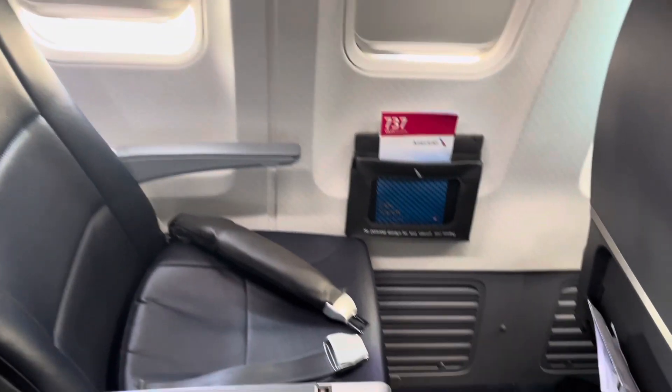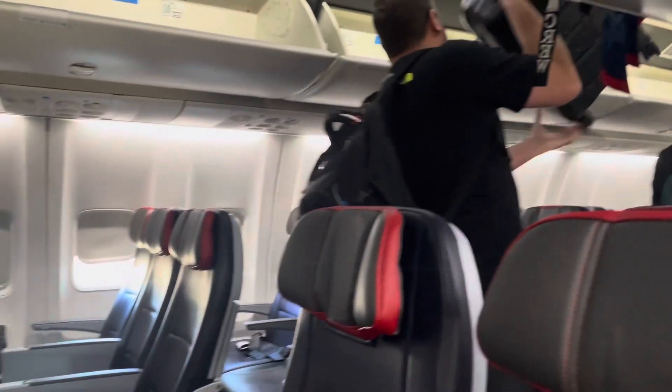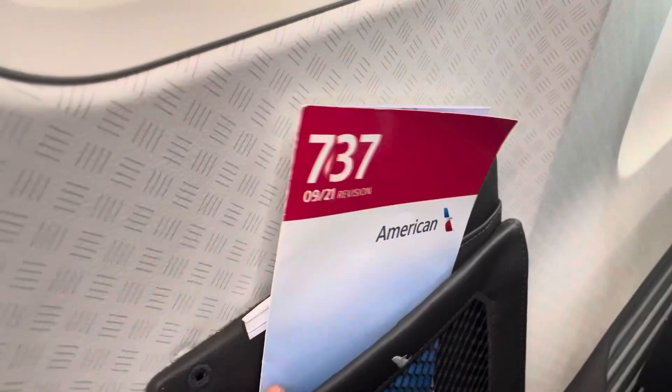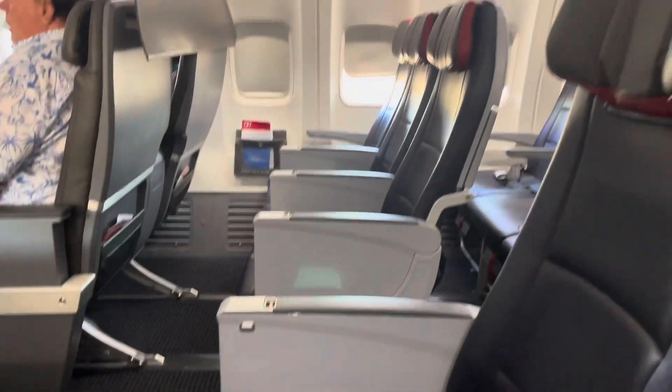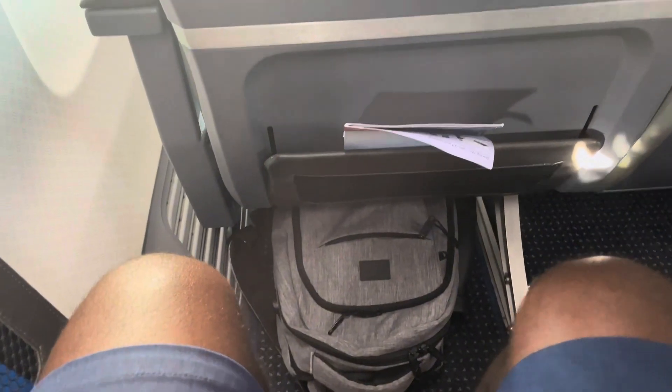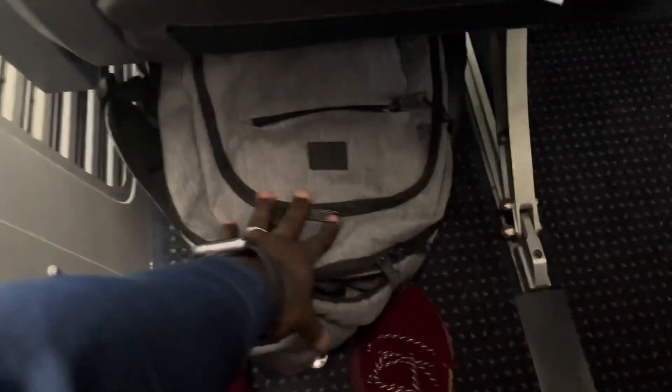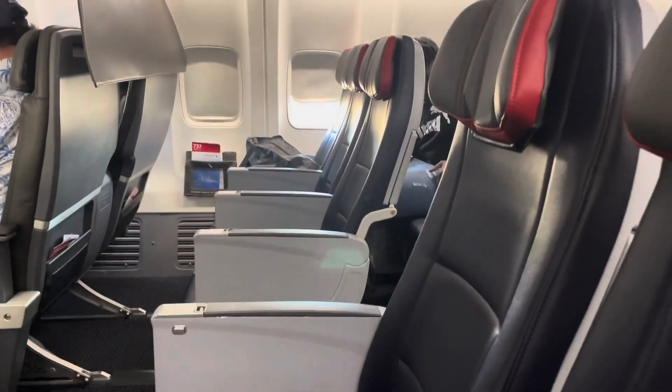This plane has two cabins — first class and economy. We're going to be concentrating on the economy with extra legroom. I have two windows right next to me and I'm sitting right behind first class, so the legroom is pretty good. You also have a seatbelt and a neck rest — pretty standard. The seat pocket area has enough space on the bottom to store your luggage.